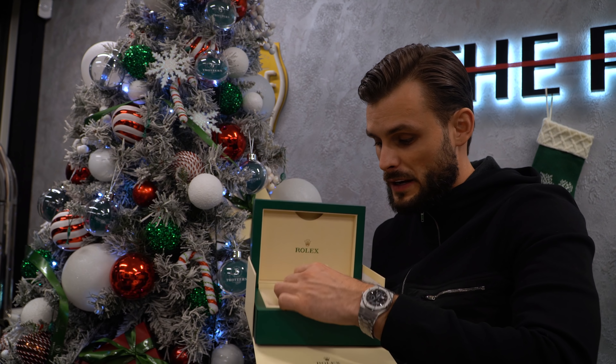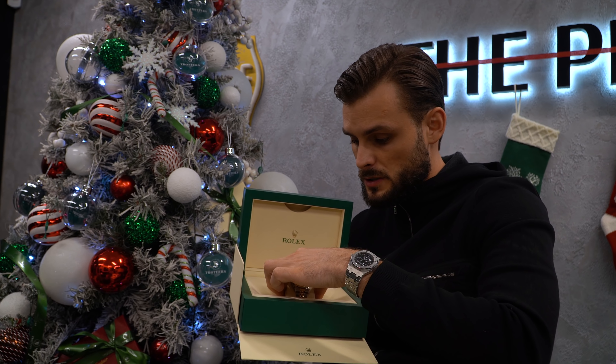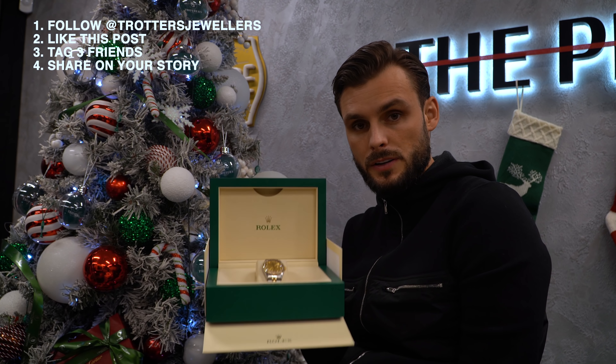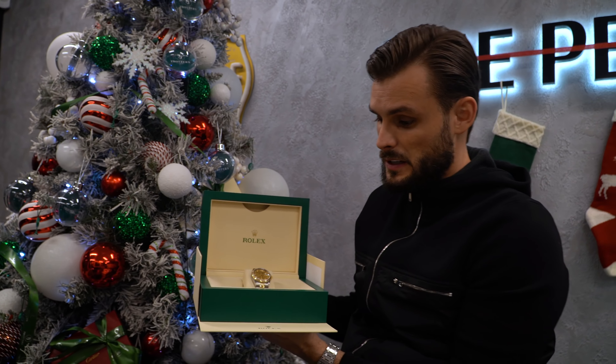Our competition has just gone live — this is a chance to get your hands on a Rolex Datejust 36mm factory gold champagne diamond dial, up for grabs for Christmas. All you've got to do is follow our page, like this post, tag three friends and share it in your story for your chance to win. A lovely little watch — give someone a little incentive for Christmas.